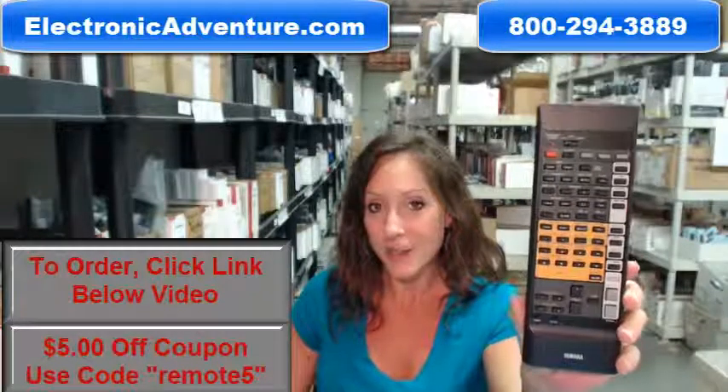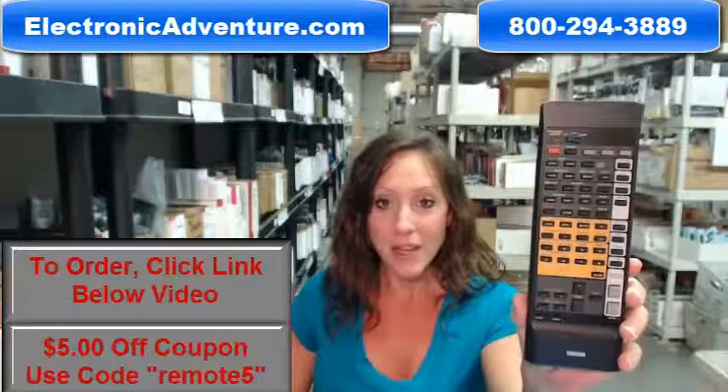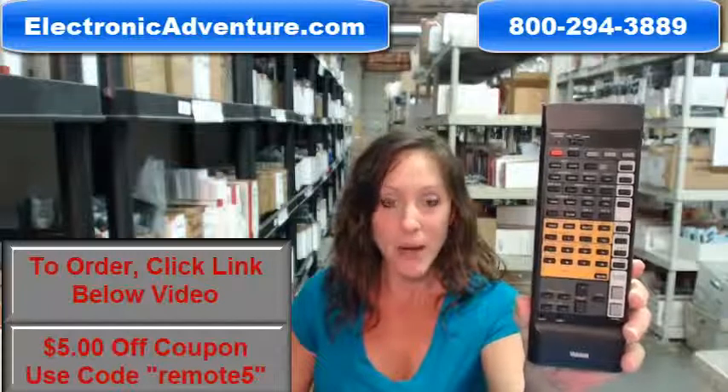And if when you get it you're not completely satisfied, we offer a no questions asked return policy. If you're not completely satisfied, you can just send it back within 30 days.